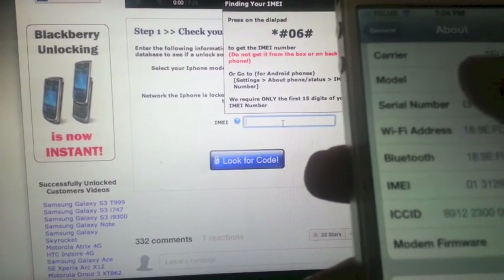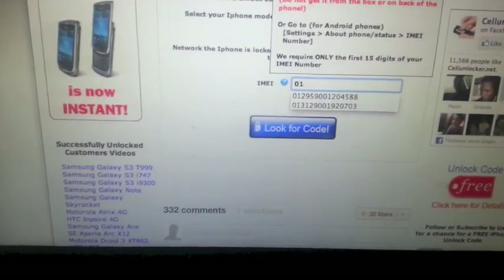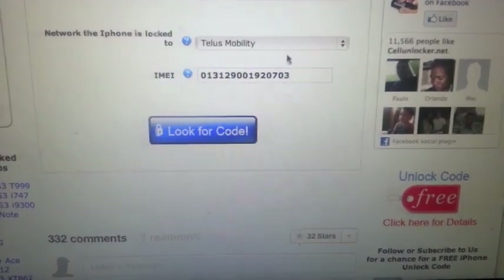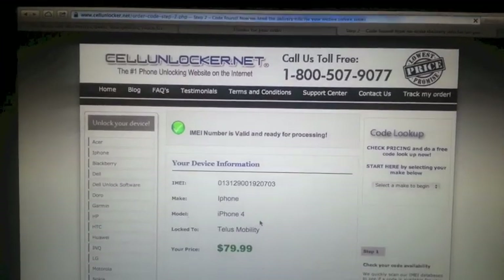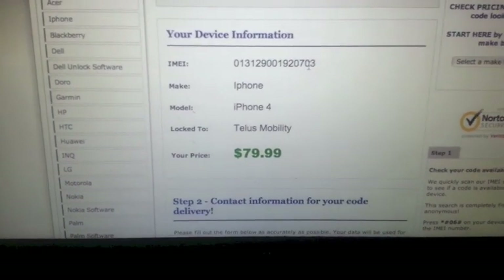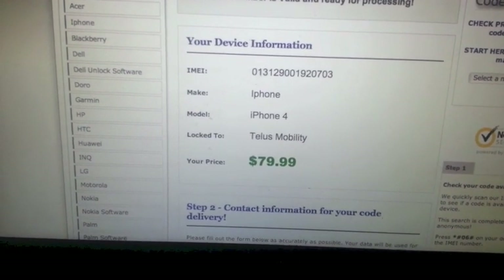My IMEI starts with 013120 — I've already paid for mine. Just put in your 15-digit IMEI number and click 'Look for Code.' Wait for the page to load, and it will say your IMEI number is valid and ready for processing. Make sure your IMEI is correct, because if it's not you won't get the right unlock code.